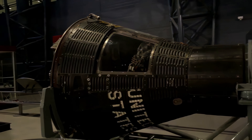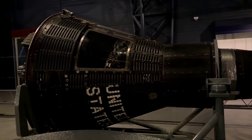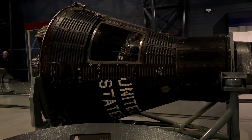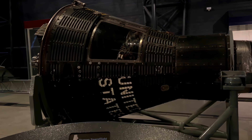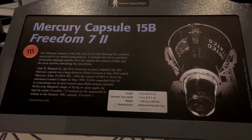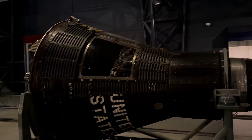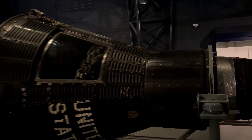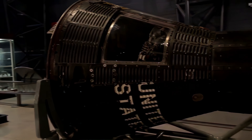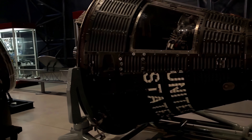This is Freedom 7-2. Freedom 7-2 was the spacecraft that Al Shepard, the first American in space, hoped to fly for his second Mercury flight — a long-duration endurance test to prove the ability to stay in space for long periods. But the previous Mercury flights had been so successful that NASA decided to proceed directly to preparations for the Gemini program, and this spacecraft did not fly. If anything, the program had worked too well.